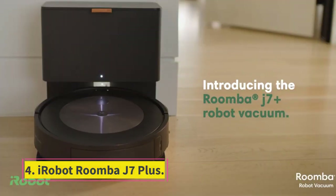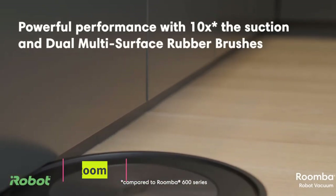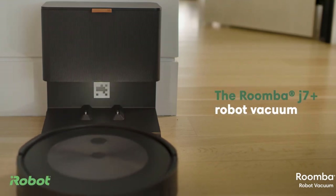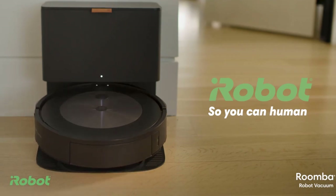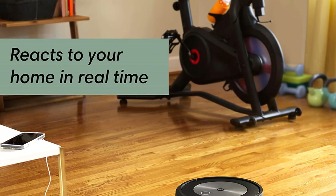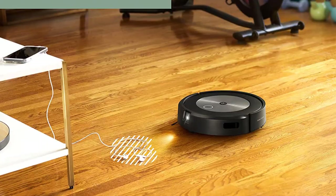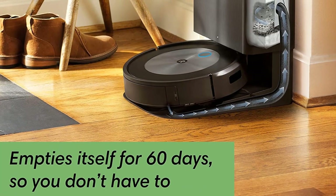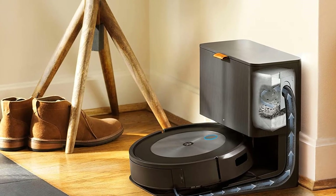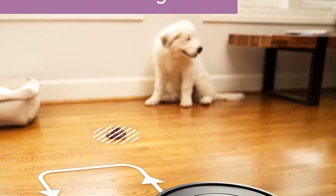Number 4: iRobot Roomba J7 Plus. While we're talking about pets, let's consider the RoboVac's mortal enemy — pet waste. If your dog makes a mess and your robot vac stumbles across it before you do, you might end up with a poopacalypse all over your floors. Fortunately, iRobot scrambled to come up with a solution: powered cameras capable of recognizing and avoiding obstacles, including piles of dog poop, as it cleans.